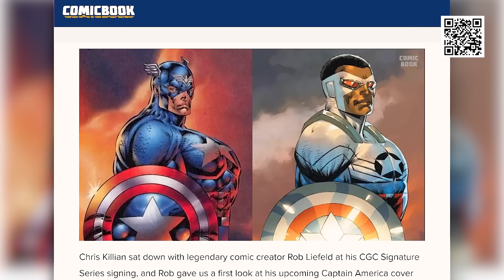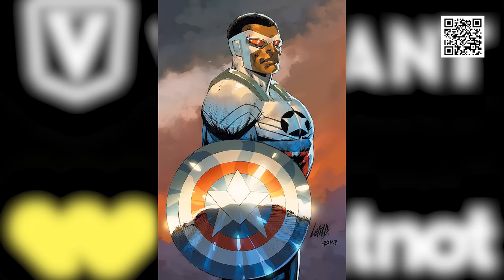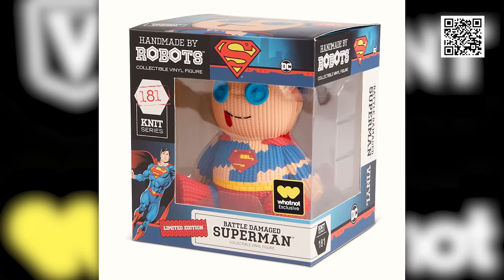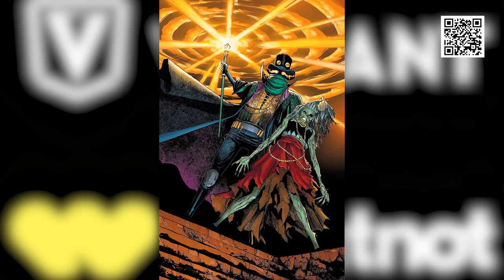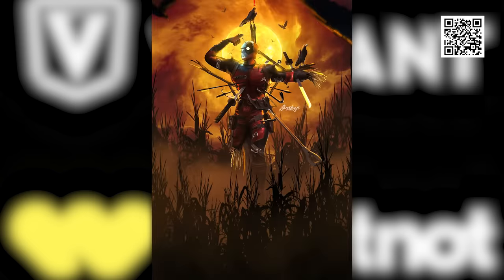Rob Liefeld actually revealed this a couple of weeks ago on comicbook.com, and the geek and collector's world about lost their minds. Just look at that chest! Outside of grabbing one from Rob Liefeld himself at New York Comic-Con, the Variant Whatnot shop will be the only place you can get one of these extremely limited trade and virgin issues. Also included in our epic first drop are Whatnot exclusive Battle Damage Batman and Superman handmade-by-robots vinyl figures, and 17 other limited-run variant comics by artists like Boss Logic, Drew Zucker, Impalo Villanelli, and more.